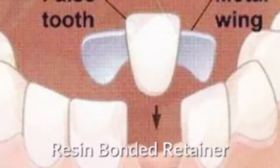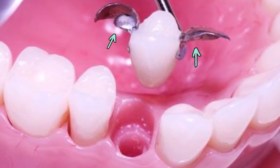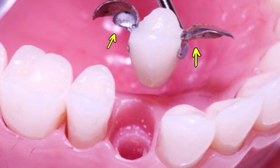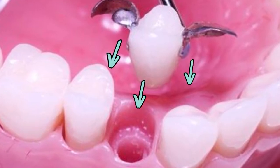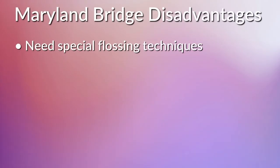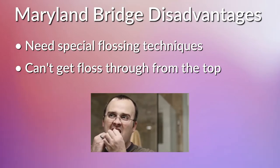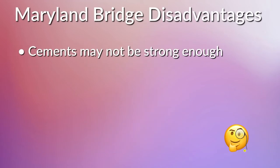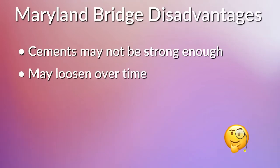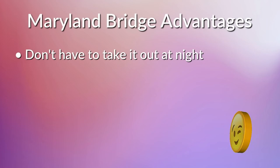A second option is the Maryland bridge, also known as a resin-bonded retainer, which is a fixed or non-removable appliance. A single replacement tooth is suspended between the two surrounding teeth by flat wings that conform to the tongue side of those adjacent teeth, then bonded or cemented in place. Disadvantages include needing a special flossing technique because the replacement tooth and wings are all connected. Also, the bonded resins and cements may not be strong enough to withstand biting pressure — especially if you're a grinder or clencher — and if it loosens it may not be able to be rebonded.